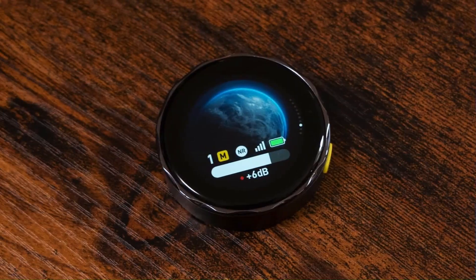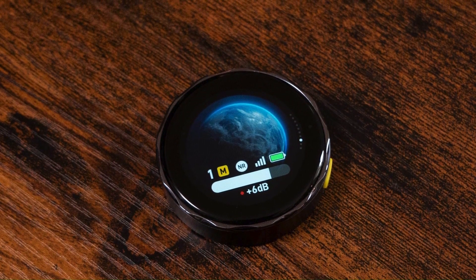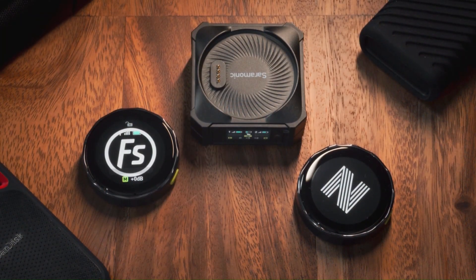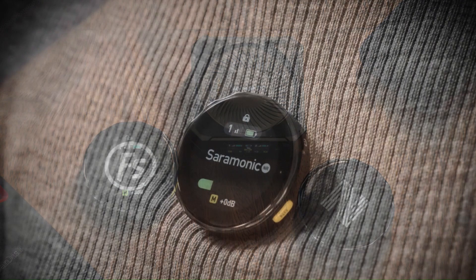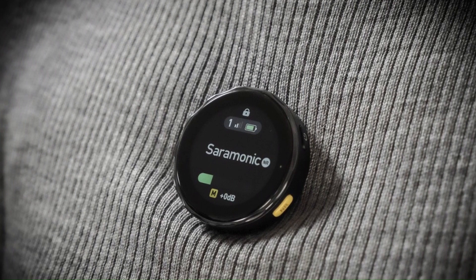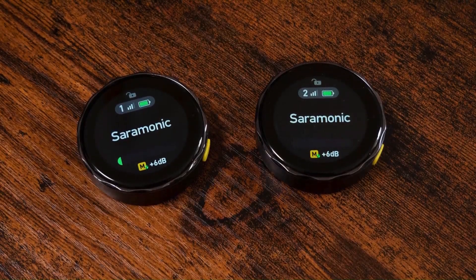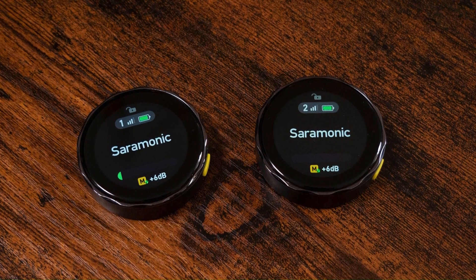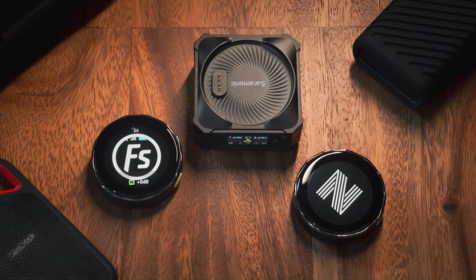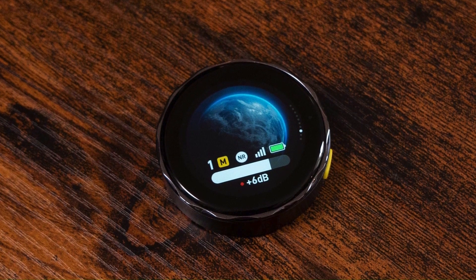Number 2: the Saramonic Blink Me. The Saramonic Blink Me is an innovative wireless microphone system that offers exceptional versatility and ease of use for content creators, vloggers, and filmmakers. The system features a dual-channel receiver and two compact transmitters, making it perfect for interviews, two-person vlogs, or any situation requiring multi-source audio capture. One of its standout features is the built-in touchscreen on each transmitter, allowing for intuitive control over settings without needing an external device. The Blink Me also boasts a long battery life, ensuring users can record for extended periods without interruption. The audio quality is clear and crisp with minimal latency, making it a reliable choice for both amateur and professional users.